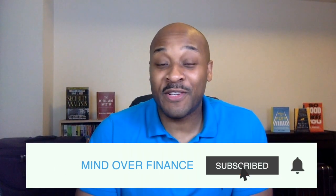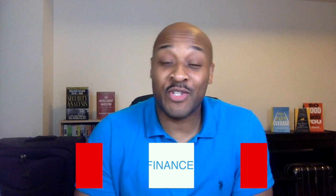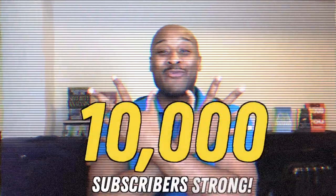That'll do it for today's video. As always, thank you so much for watching. I hope you enjoyed it, and more importantly, I hope you got something from it. If you did enjoy this video, please don't forget to turn that like button blue, share, and if you're brave enough, subscribe — and join me on this journey to grow Mind Over Finance to 10,000 subscribers strong.